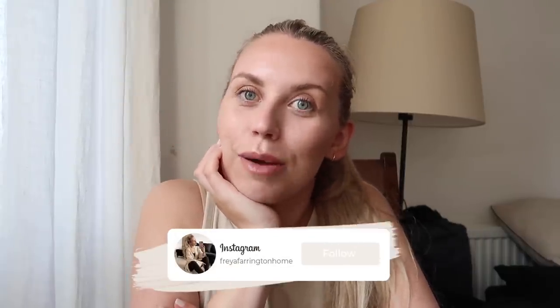Myself and my boyfriend Tom moved into this period property — it's like an Edwardian, on the cusp of Edwardian-Victorian, 1890-something it was built. We bought this back in October, moved in, and started the renovations at the end of March. We're essentially renovating the top two floors whilst living downstairs, and we're getting close to being finished to move upstairs, then begin working on the extension and the basement — which is a whole other project in itself.